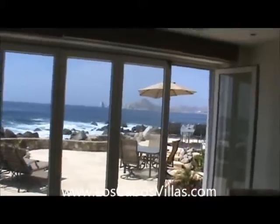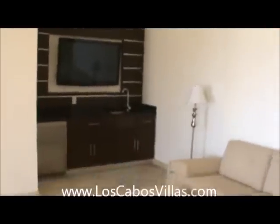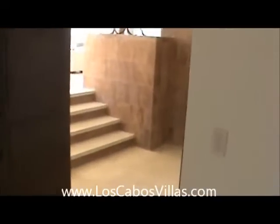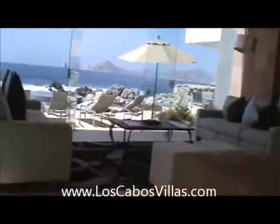The bathroom has a view to Land's End. It also has a television room and a bar area with refrigerator. Very, very nice. There's another bathroom — a half bath off the living room.